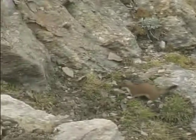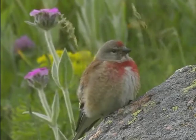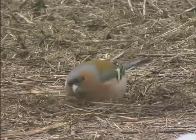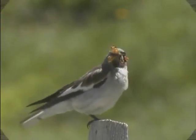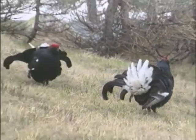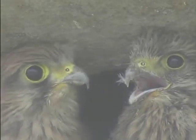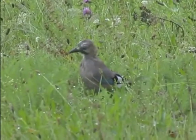L'ermellino. Il fanello. Il fringuello. Il fringuello alpino. Il gallo forcello — sono maschi in parata nuziale. Il gheppio — i piccoli che abbiamo visto prima ora sono cresciuti. La ghiandaia. Il ghipeto: questo è un individuo giovane, ha i suoi primi voli ed è importunato da una cornacchia nera.